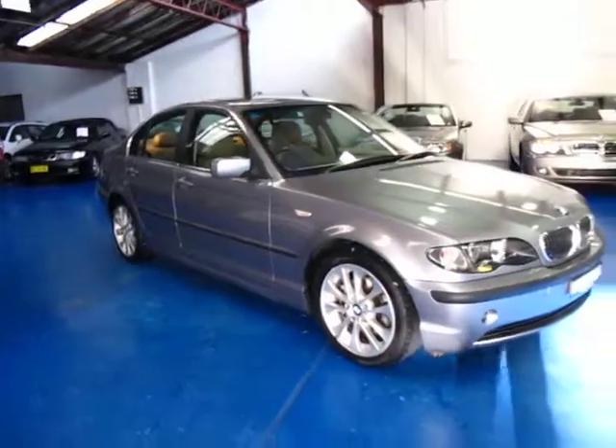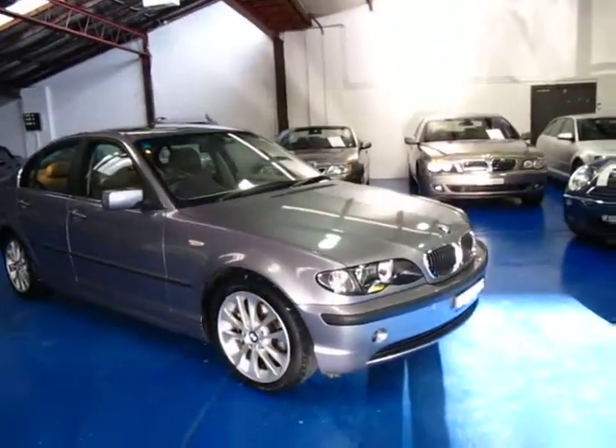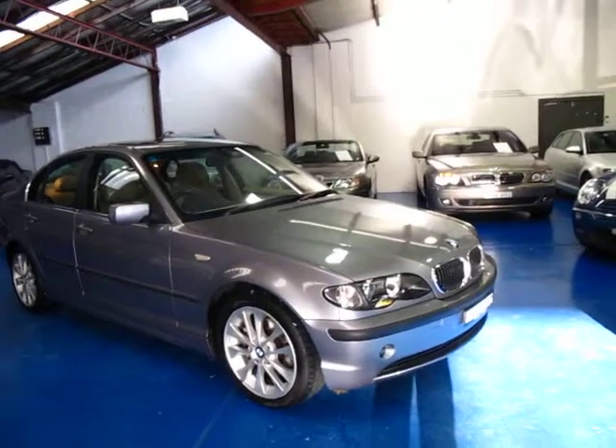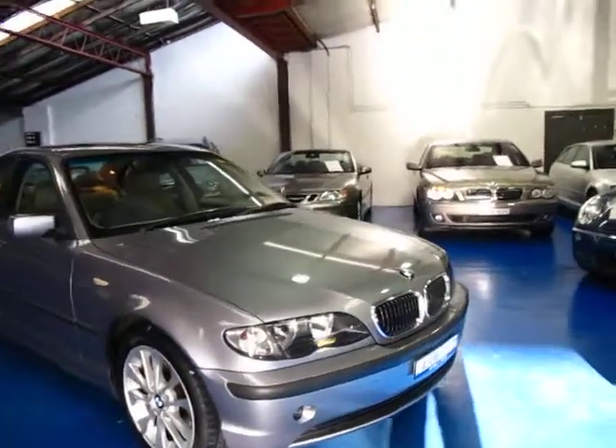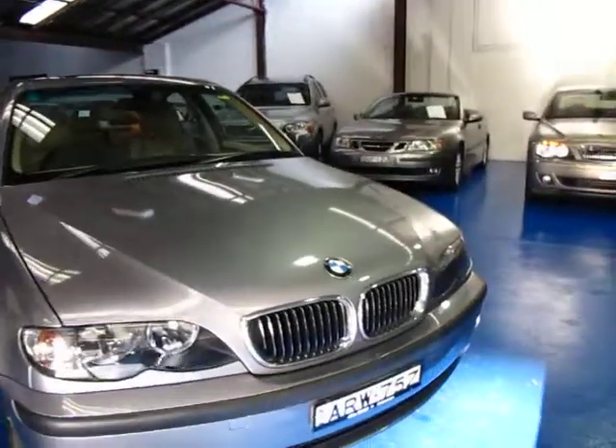All the logbooks are there as I mentioned, all the tools are there, and the spare wheel is there — it doesn't look like it's ever been on the car. The later 3 Series had those run flat tyres, but this has a proper spare wheel which I think is better.